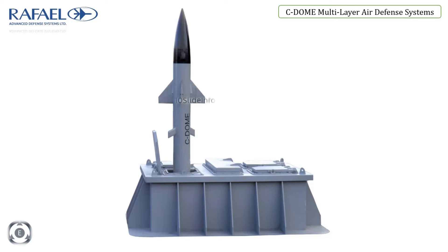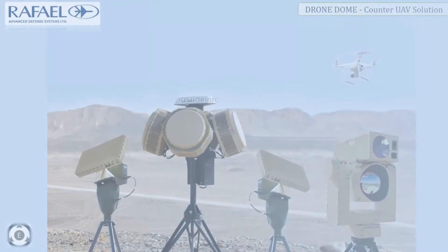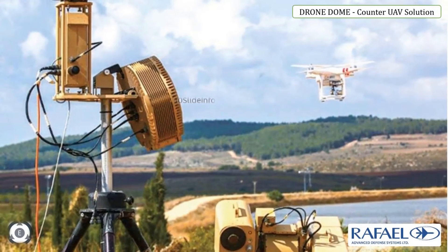The next on the list is Drone Dome. Rafael's Drone Dome, also known as Counter UAV Solution, is an innovative end-to-end system designed to provide effective airspace defense against hostile drones. It is designed to detect, track and neutralize drones classified as threats flying in no-fly zones. It has a very fast response time and causes minimal collateral interruptions to the surrounding urban environment.